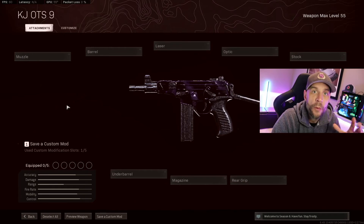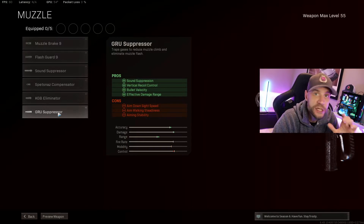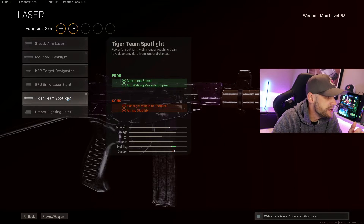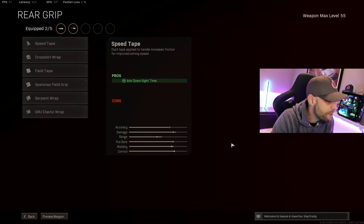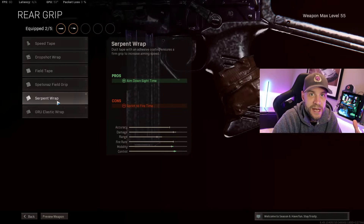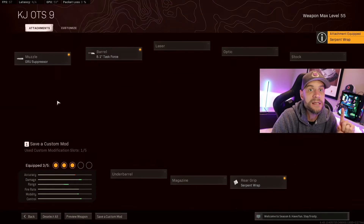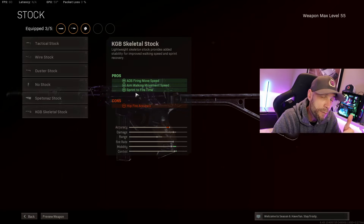If you haven't subbed, consider subscribing — it really helps small content creators like myself. Alright, here's my build. Starting from a regular OTS-9 — I have dark matter on it but otherwise it's the base gun. First, the Gru Suppressor for sound suppression, vertical recoil control, bullet velocity, and effective damage range. It pairs really well with the Task Force barrel, which also gives you more effective damage range, bullet velocity, and strafe speed — that's the movement that helps make you unhittable. I used to run the Tiger Team Spotlight for the speed bump, but since this gun already has really high movement speed I swapped to the Serpent Wrap for better ADS times. It makes the gun feel really snappy. If you hip-fire, run the Tiger Team; if you don't hip-fire, grab the Serpent Wrap. For even more speed, the KGB Skeletal Stock gives you sprint-to-fire — the time from running to shooting — plus ADS and aim-walking movement speed.